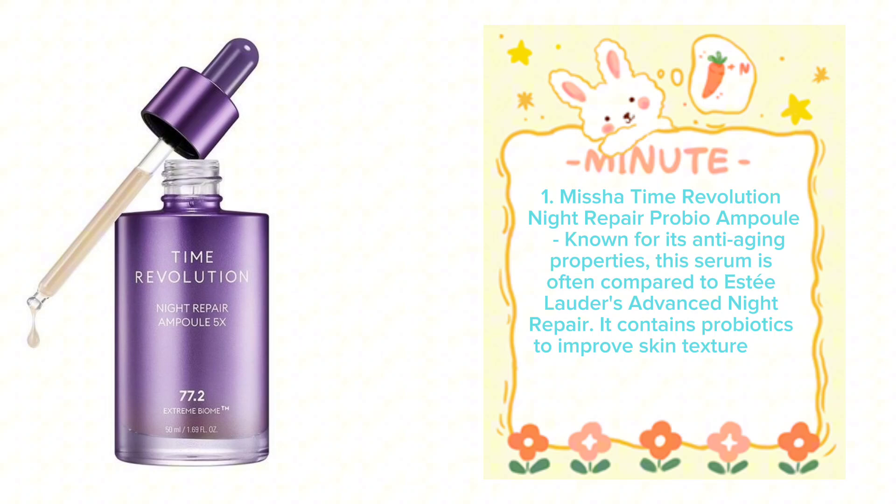Serums — Missha Time Revolution Night Repair ProBio Ampoule, known for its anti-aging properties, is often compared to Estée Lauder's Advanced Night Repair. It contains probiotics to improve skin texture and elasticity.